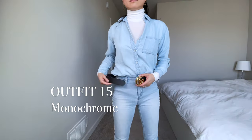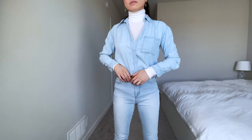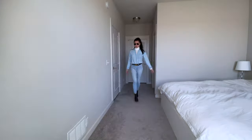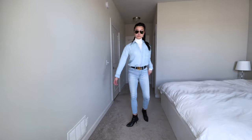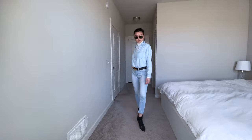Also use your belt to break up a monochromatic look like this all blue outfit I have. Although for the best consistency, I do try and make sure that my belt matches at least one other accessory on my body, which in this case is my sunglasses and booties.